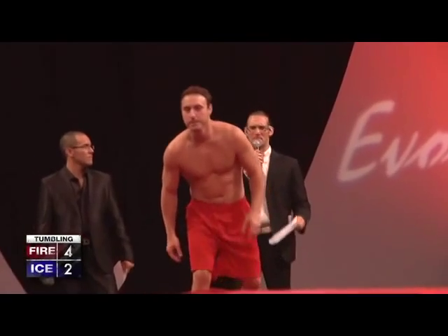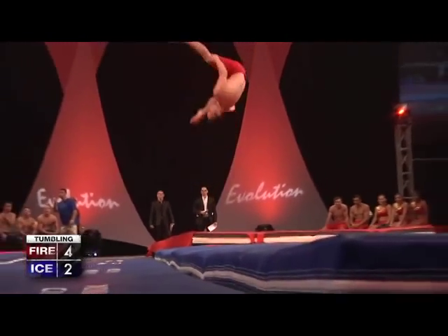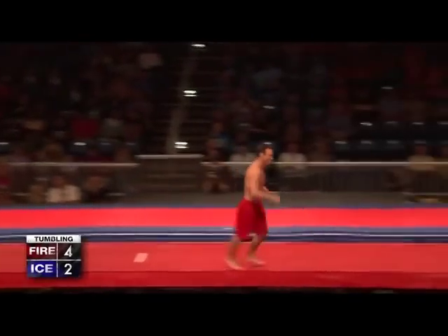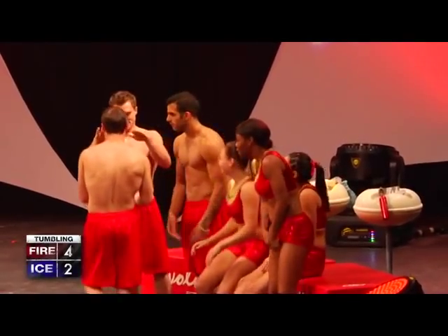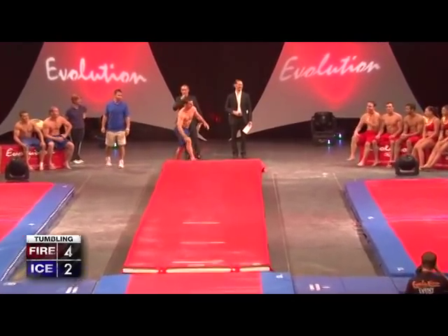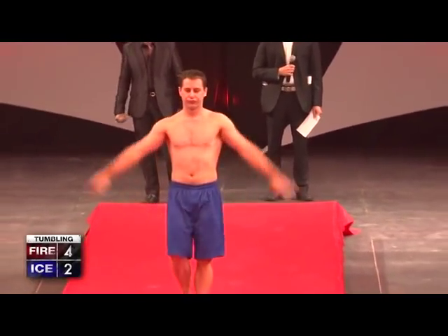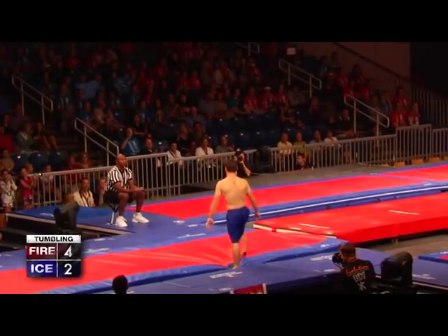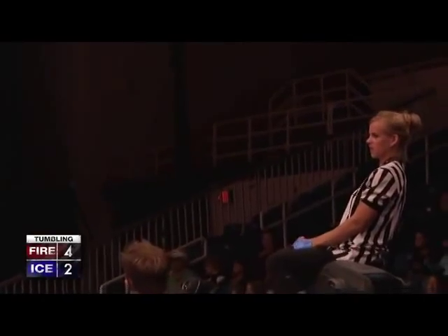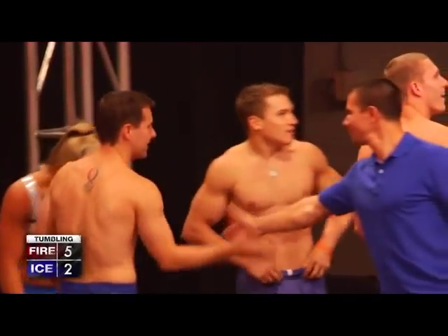Seems like Sean Townsend is up now and he's called a side summit in a straddle position. This could be another strategic move — it's a unique move that not a lot of gymnasts do. It's not necessarily the hardest move out there, but it is so hard and difficult to do well. I don't know if anybody on Team Ice knows how to do one. Joey's going to give it a try. He doesn't look too confident. He gave it a shot — he didn't have the flair Sean did. The referees agree: Team Fire wins again and continues with control.